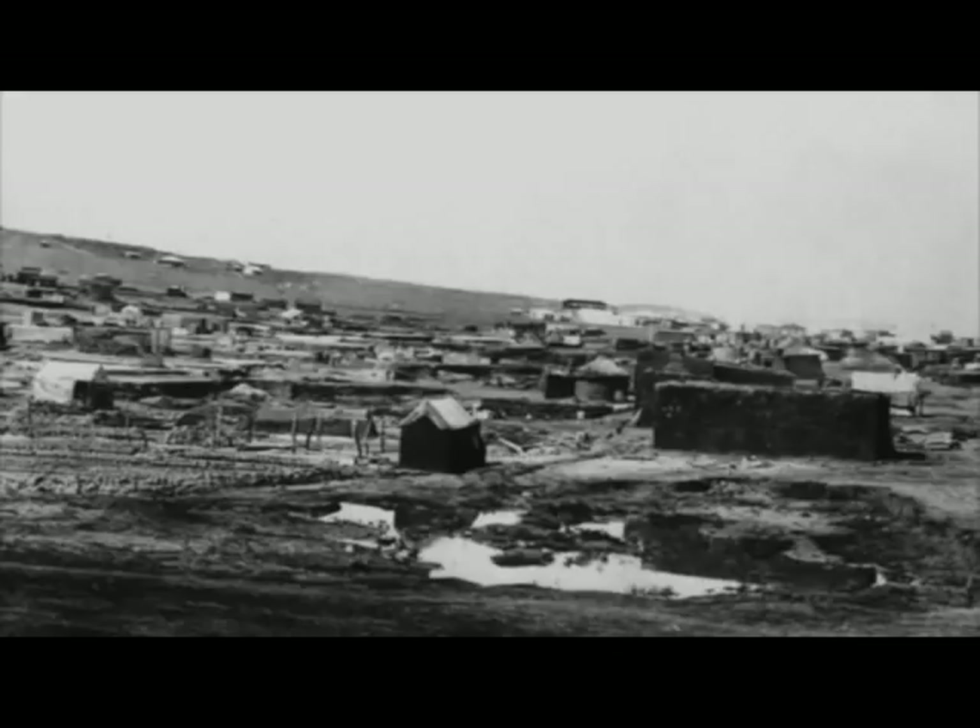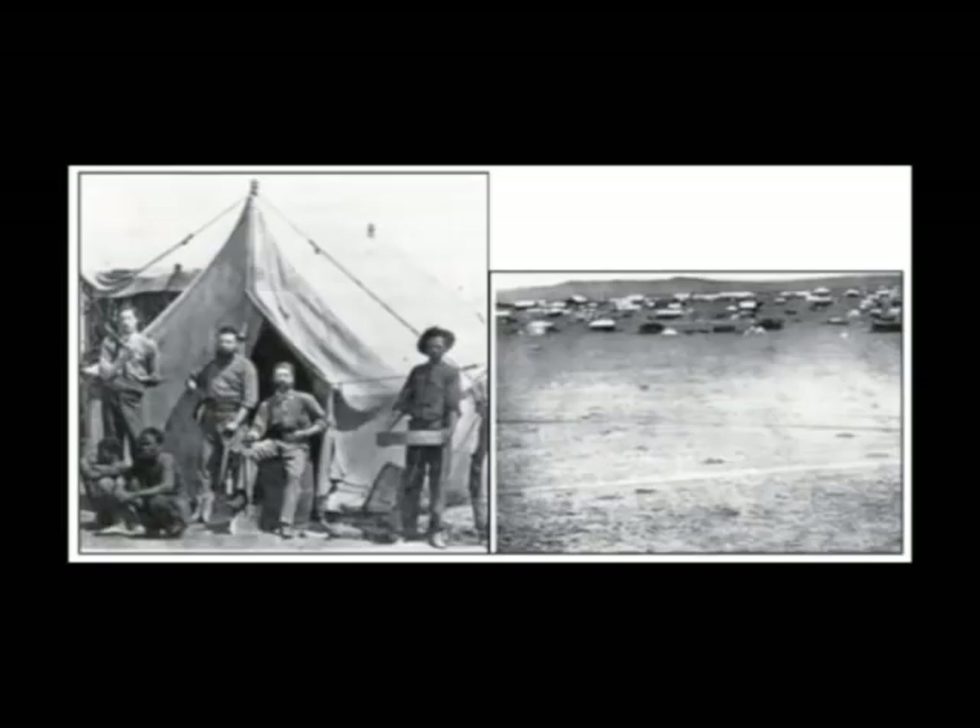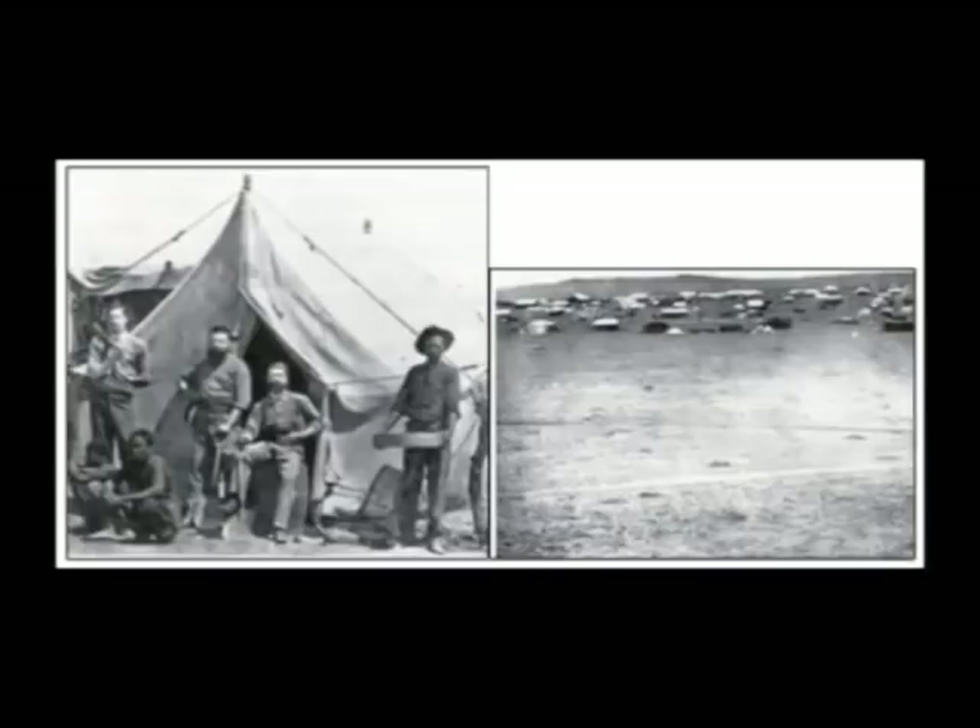Newtown, located near the Johannesburg city centre, originally started out as a racially mixed working class district where bricks were manufactured. The Johannesburg town council bought land in the area at great cost and decided to name the district Newtown.